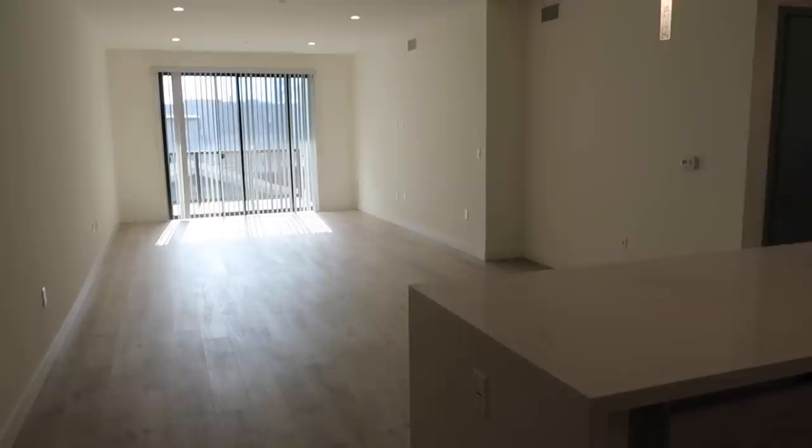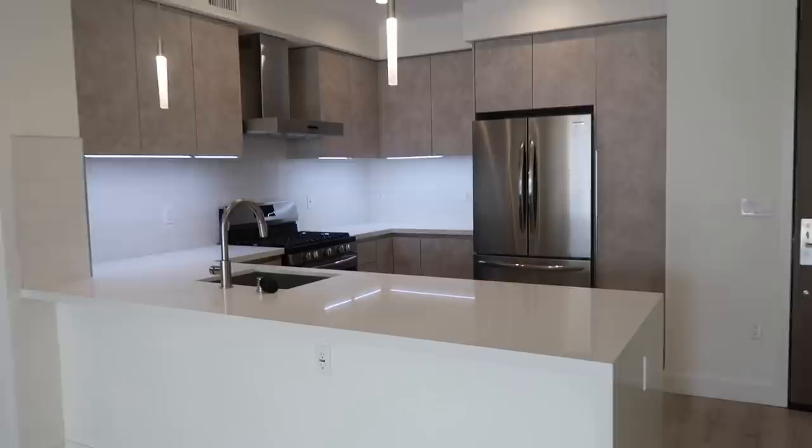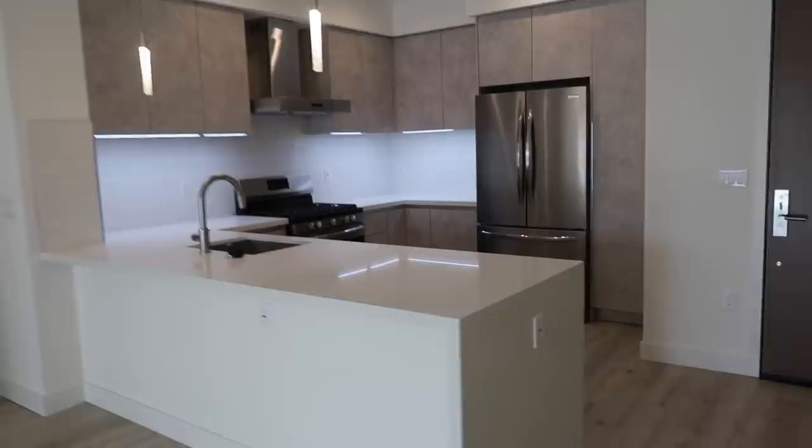Without further ado, let's begin the tour! As soon as you walk in you have the kitchen, the dining room, and then the living room down there. I'm going to start off with the kitchen because this is my favorite place out of everything in this apartment. It's so big and spacious, you have so much countertop, and you also have this waterfall island which I am just obsessed with — in my last apartment I didn't have one. I love the white countertop so I can play around with color.